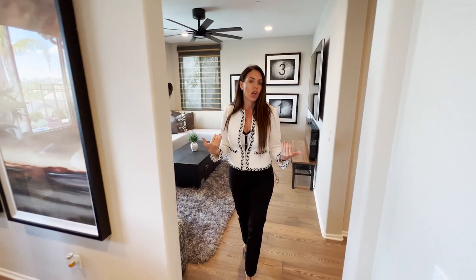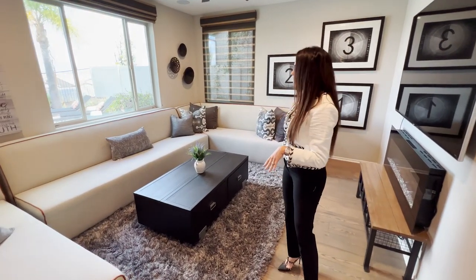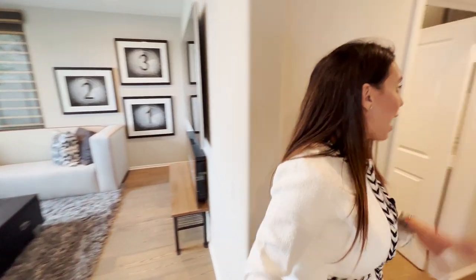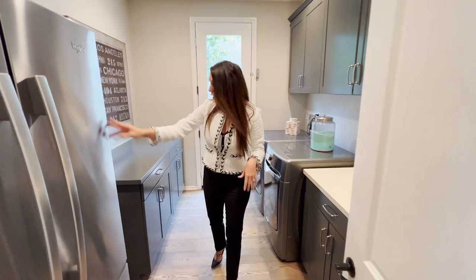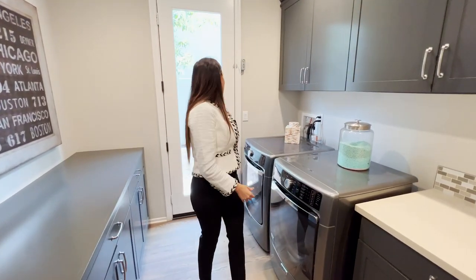Right off the eating nook is the flex space — it could have been a fifth bedroom but they kept it as an entertainment space with mountain views. Off here is access to the large, and I mean large, three-car garage. You also have an upgraded laundry room with a refrigerator, a sink, tons of storage, and a door giving access to the outside.